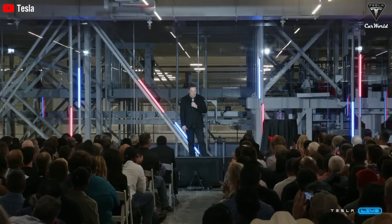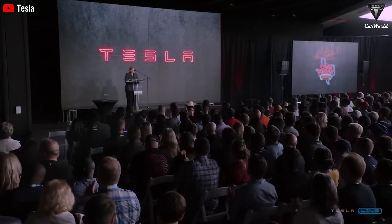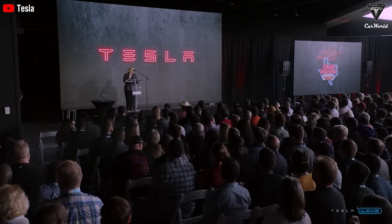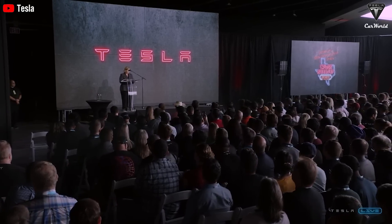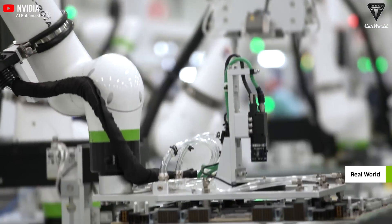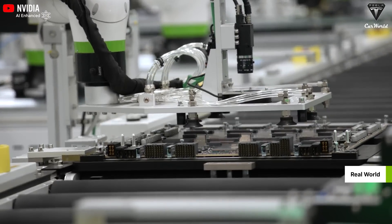Elon predicts mass production by 2026 could bring production costs down to $20,000, meaning the price could potentially drop even further with increased manufacturing. We're not saying we've got $25,000 burning a hole in our pockets right this minute, but given what you're getting, it feels like a bargain in the world of cutting-edge technology. One thing that always raises concern with adopting new technology are those hidden costs — charging, maintenance, all that.